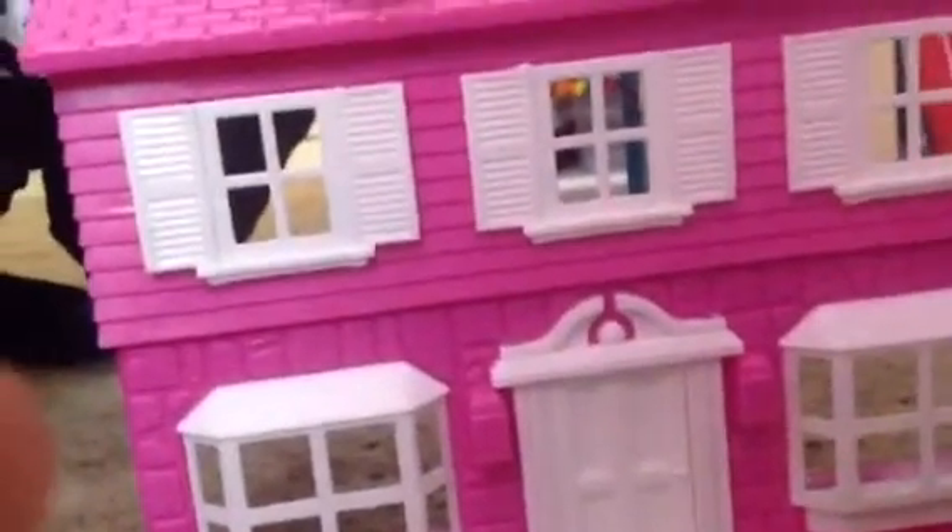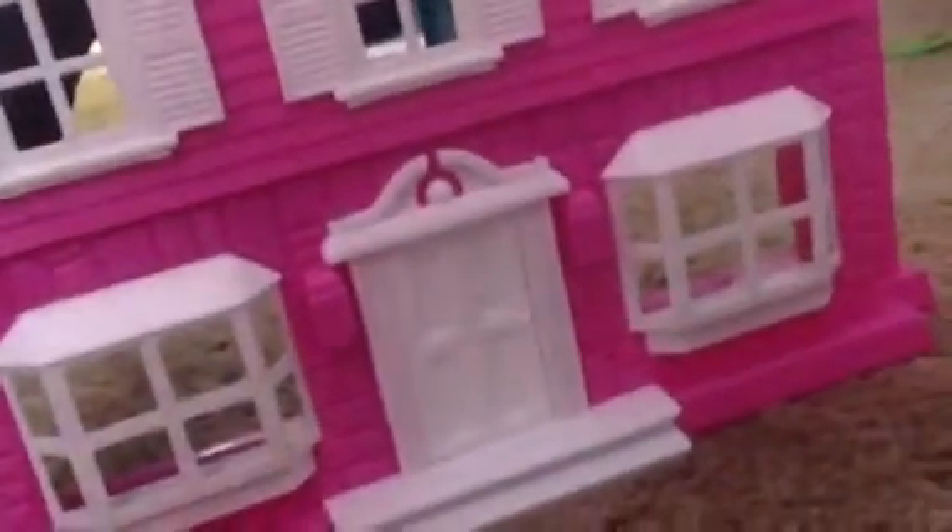It has two floors. It has this window here, and these for the top floor. And for the bottom, it has these outer windows, and the door actually opens and closes — I will show you guys right now. And that is the outside of the house.